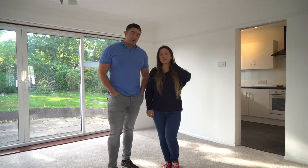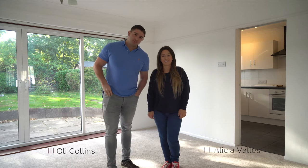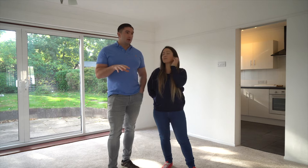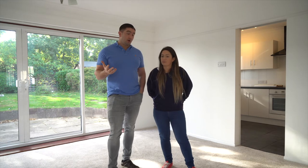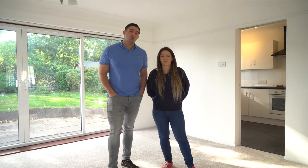Hello everyone. For those of you that don't know us, I'm Oli and this is Alisha. This is our third project of 2018, so we're going to do another weekly vlog showing you every step of the way. Today's video will be us giving you a tour of the whole place and showing you the current state. It's going to be a six-bed, six-bathroom HMO that we're converting here in Gatwick, Crawley.